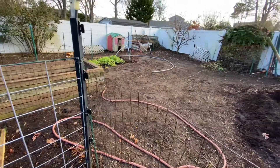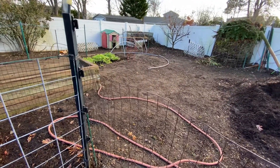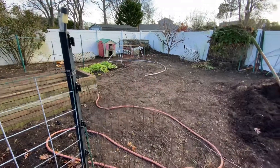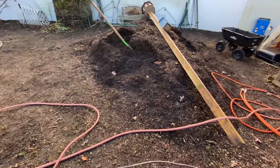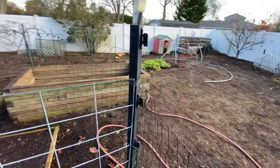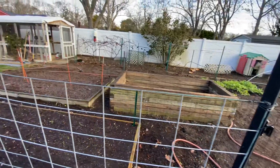Whether it's a greenhouse, a tunnel, or something else, I plan on clearing out all this back here and grading it out so that it's level. I have to see about whether I'm going to hire somebody with a skid steer or something like that — I don't think I can do that by hand.